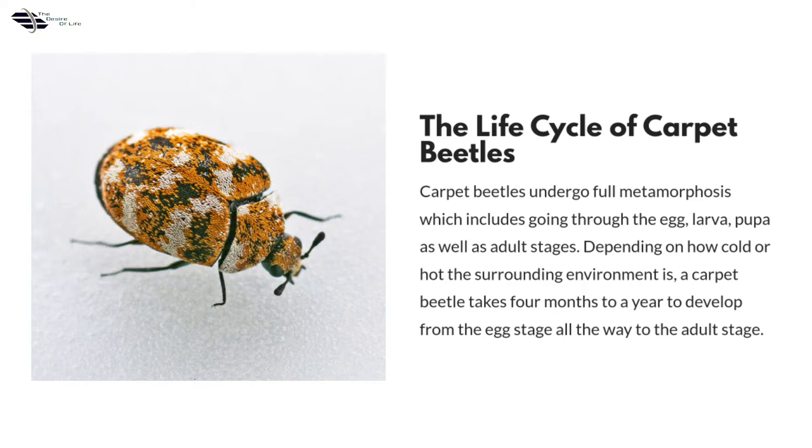The life cycle of carpet beetles: carpet beetles undergo full metamorphosis, which includes going through the egg, larva, pupa, as well as adult stages. Depending on how cold or hot the surrounding environment is, a carpet beetle takes four months to a year to develop from the egg stage all the way to the adult stage.